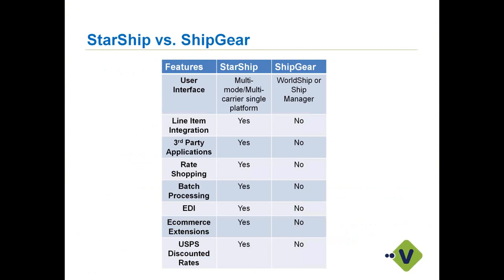Third-party applications are supported — if you're looking at inventory management software like Fishbowl or Activate in conjunction with QuickBooks, we support that in Starship. Rate shopping is available so you can see the least expensive carrier or the quickest delivery time for a shipment. Batch processing lets you process multiple orders at once — very useful for e-commerce or high-volume shipping. We also support EDI functionality with platforms like TrueCommerce and SPSCommerce in conjunction with QuickBooks.